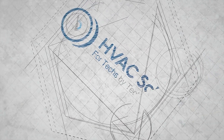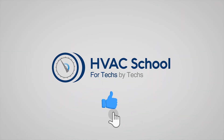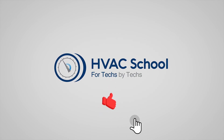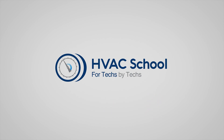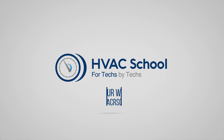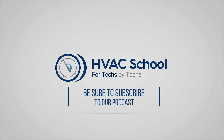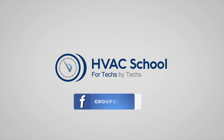Thanks for watching. If you enjoyed the video, please hit the thumbs up, subscribe to the channel, and click the notifications bell to be notified when new videos come out. HVAC School is far more than a YouTube channel — visit hvacrschool.com for tech tips, videos, podcasts, and more. You can also subscribe to the podcast on any podcast app, or join the Facebook group to join the conversation.